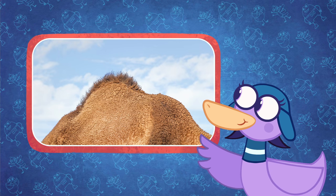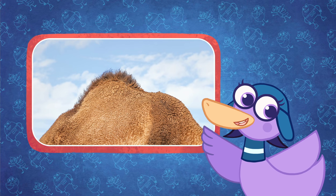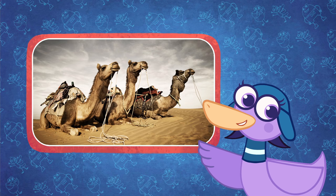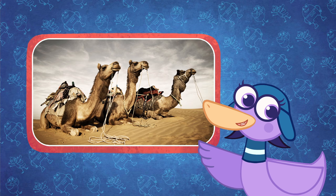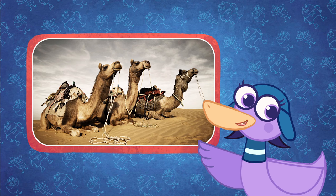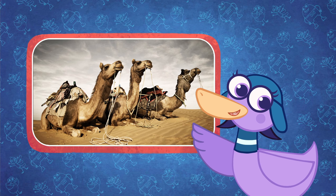Camels have a hump, but that doesn't mean they are grumpy. They actually have a big hump on their backs, which is where they store their fat. The hump helps the camel survive for a long time without eating and keeps the fat off the rest of its body so that it can stay cool in the hot desert heat.